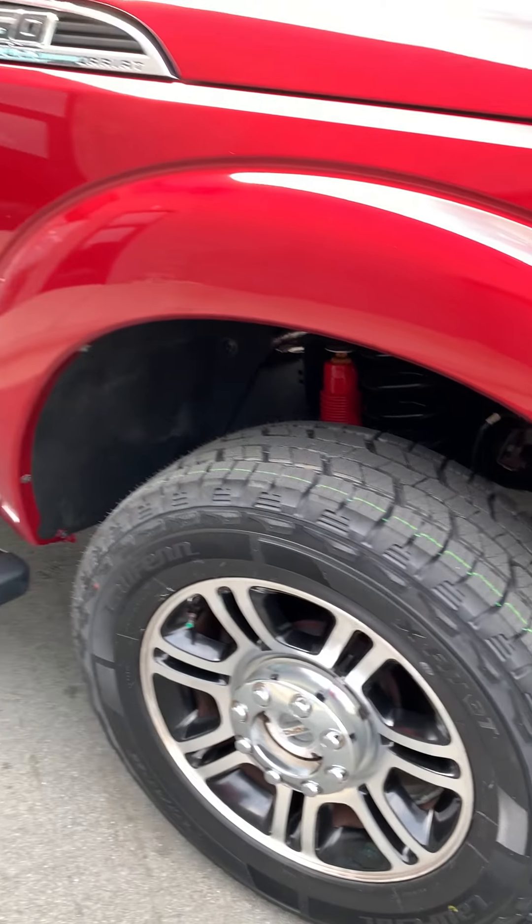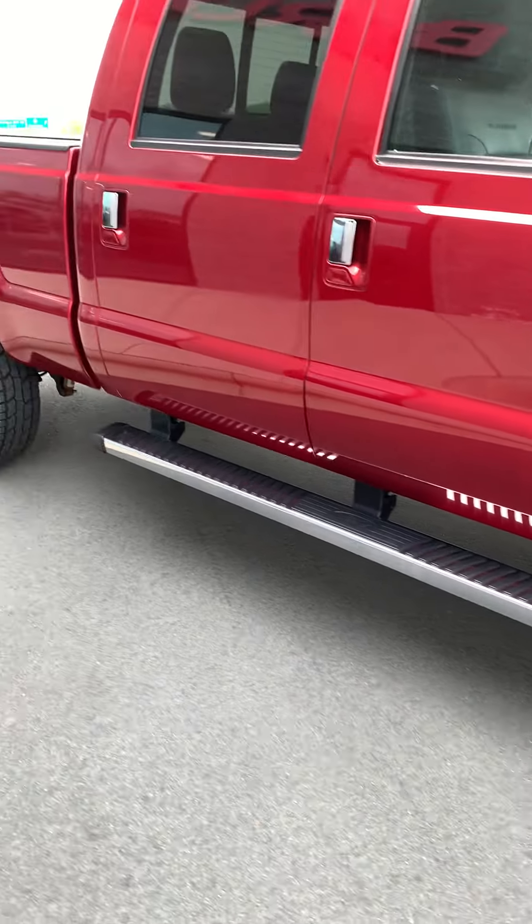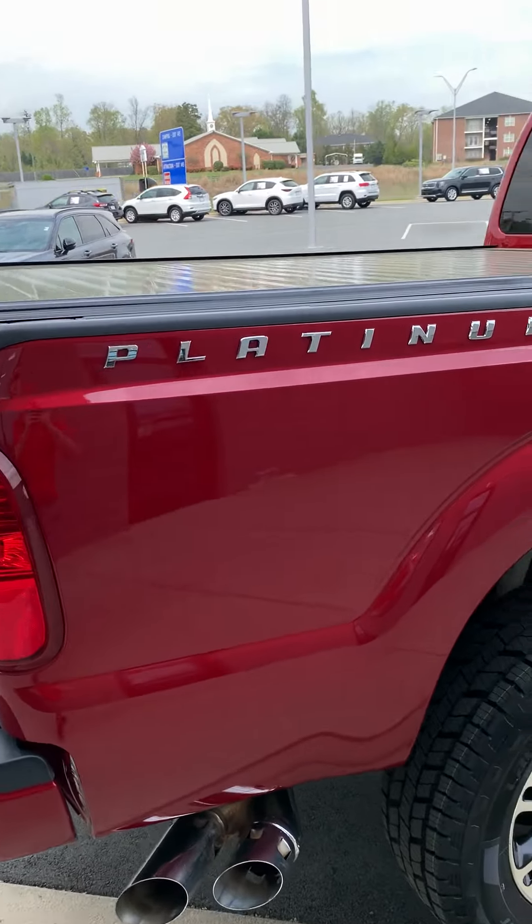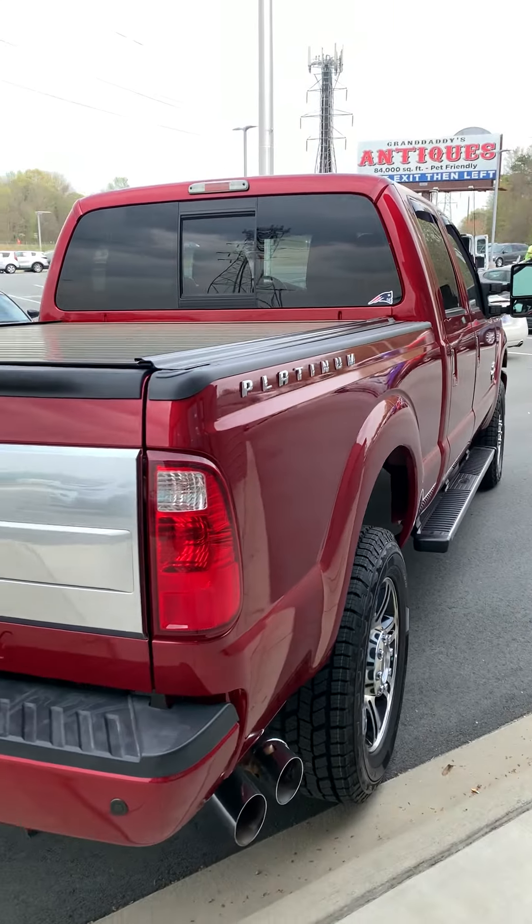You've got brand new tires, side step rails of course, and it's only got 25,000 miles, so it's loaded with some great equipment.